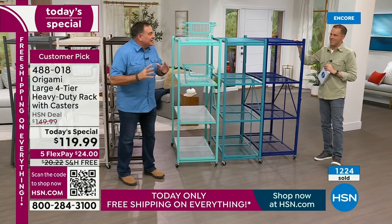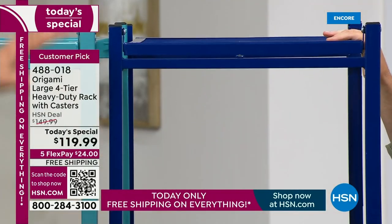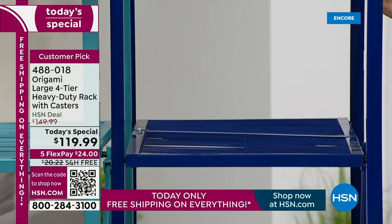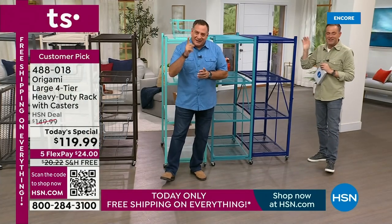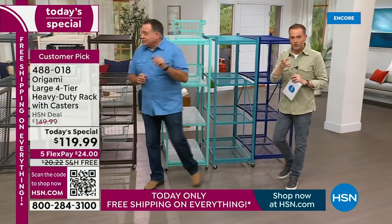The one getting everybody's attention today is the navy blue down here — or cobalt blue. Isn't that absolutely gorgeous? That's the one our producer Rick has ordered; he loves the navy. So you get an idea and a sense of the colors that we have — some wonderful choices.